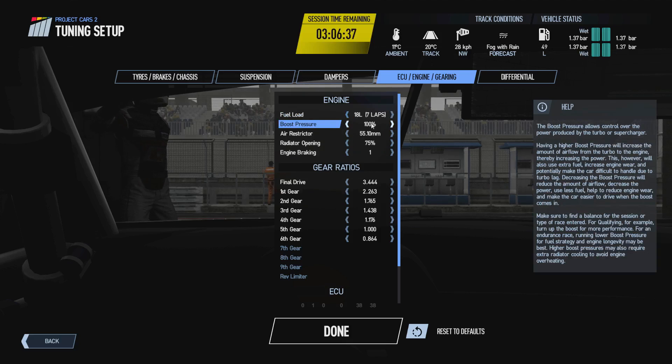The next option is boost pressure, and this applies to cars that have either a turbo, a supercharger, or a hybrid KERS unit. Being in the BMW M6 GT3 we have a turbo, so we can adjust this here. For naturally aspirated cars you will not be able to adjust boost pressure. Generally you'll be running your boost pressure at 100% unless you're doing a very long endurance race — four to six hours plus — as it gives you more power and better acceleration, however it will use more fuel.